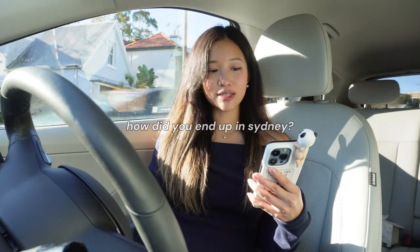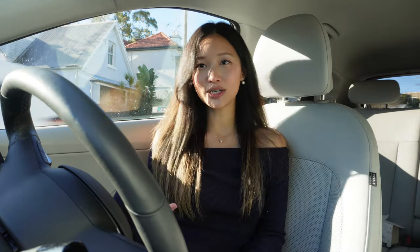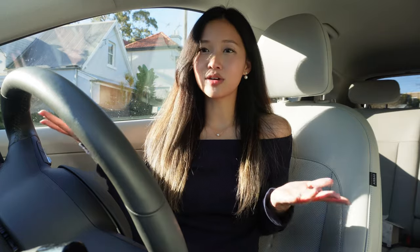How did you end up in Sydney? Since I'm Australian, it kind of just made sense to come here — American universities are really expensive, and I had family here at the time. Both my sisters were in Sydney, but they abandoned me the year I moved here. I came in 2017 and they literally left that same year to move to London and Shanghai. So I was all alone.